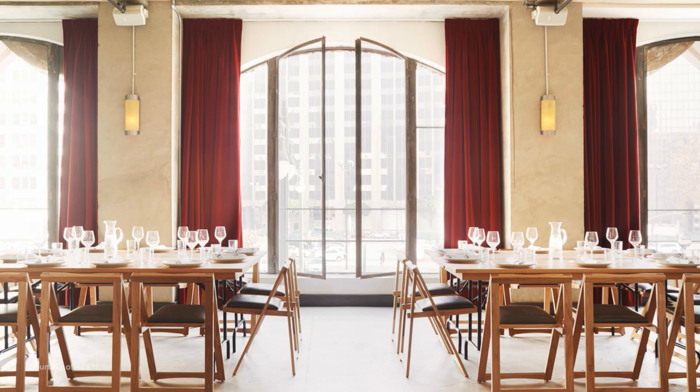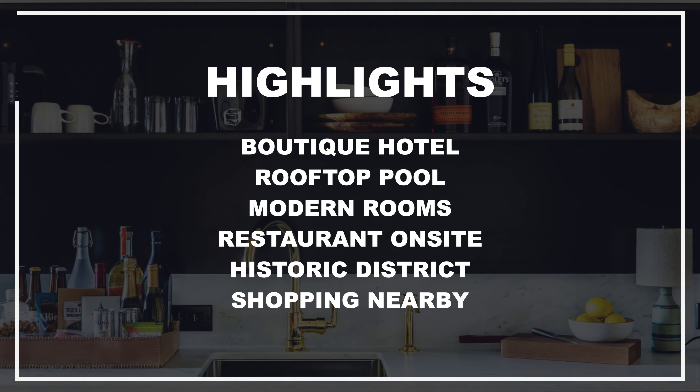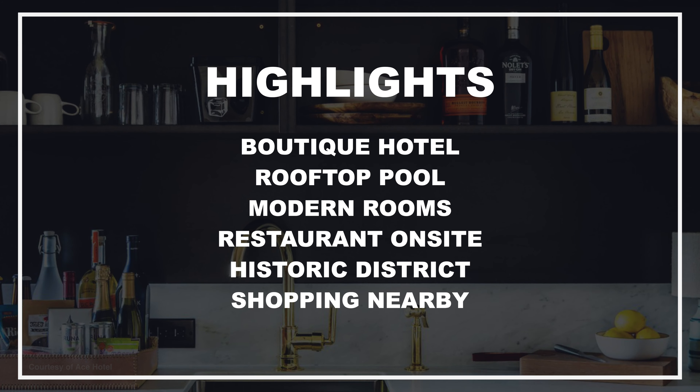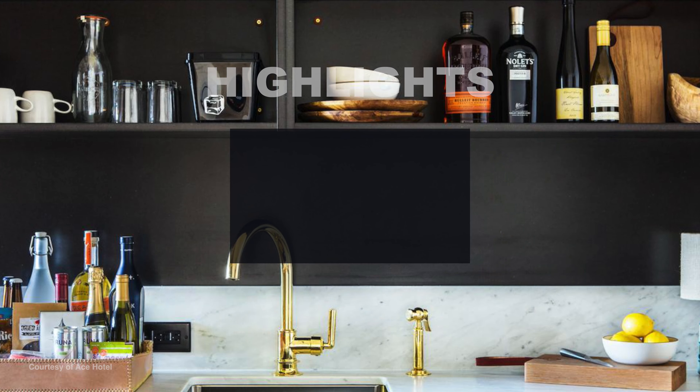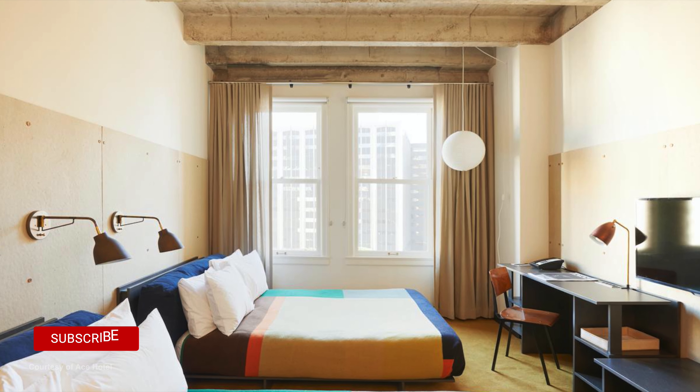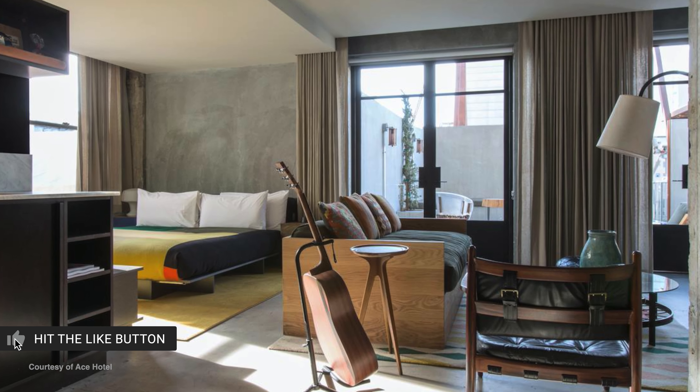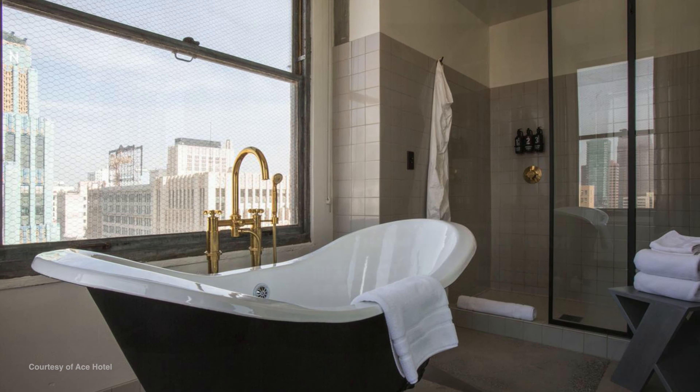Hotel Indigo guests enjoy complimentary access to a fitness center, pool, and cabanas, internet access, and restaurants on site. The Indigo's Prohibition-inspired Penthouse Cocktail Lounge offers breathtaking views of downtown Los Angeles and LA Live.